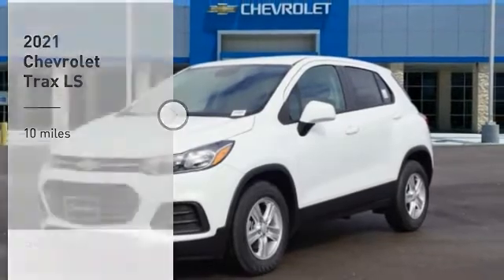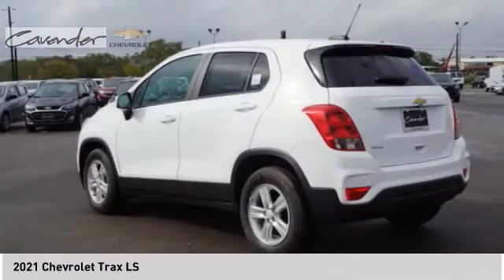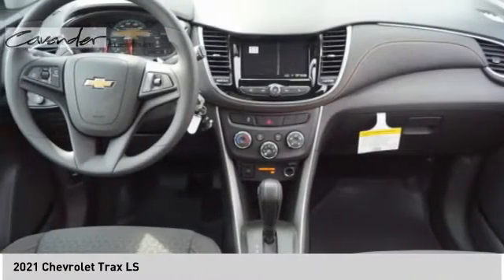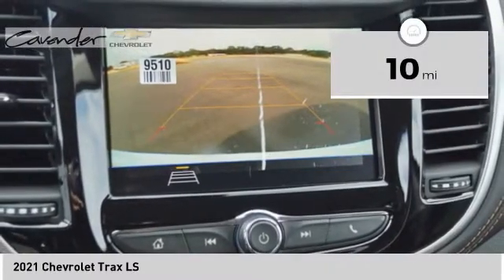You are going to love the 2021 Chevrolet Trax. The Trax is tiny on the outside, but remarkably spacious within. It comes with clean and modern interiors. This vehicle has less than 100 miles.